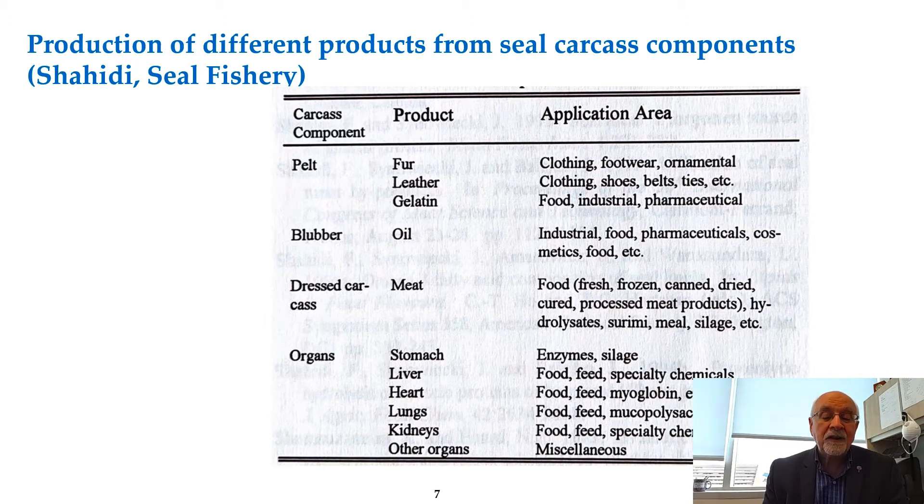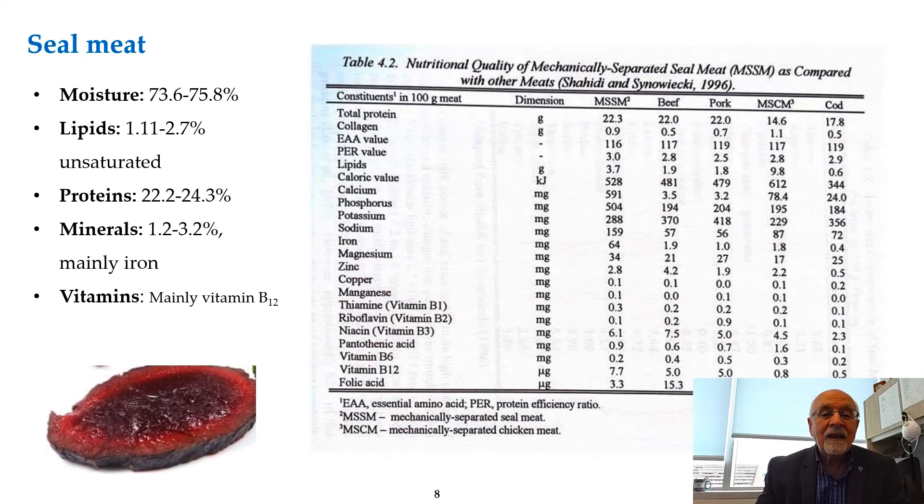The organs are also quite important and may be used for specialty products or food. However, one has to make sure that the organs — as with many other organ meats — are well taken care of in terms of the potential for having collected toxic materials over time in older seals.